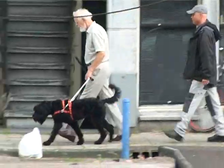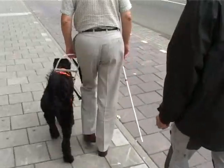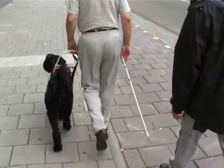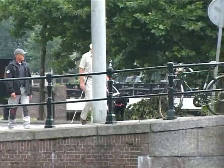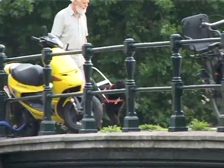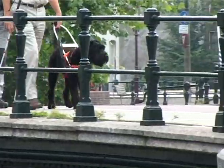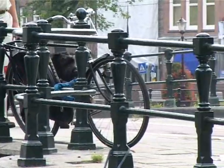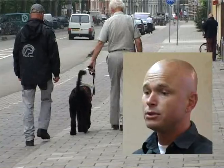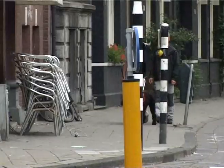A guide dog is a dog that helps you get from A to B safely. We start with teaching the dog that it is one meter wide and two meters tall. That's the space needed for a person to move around safely. A guide dog must be aware of lampposts, signs, loose tiles, dog poo, plastic bags, and any other obstructions like people on their path.